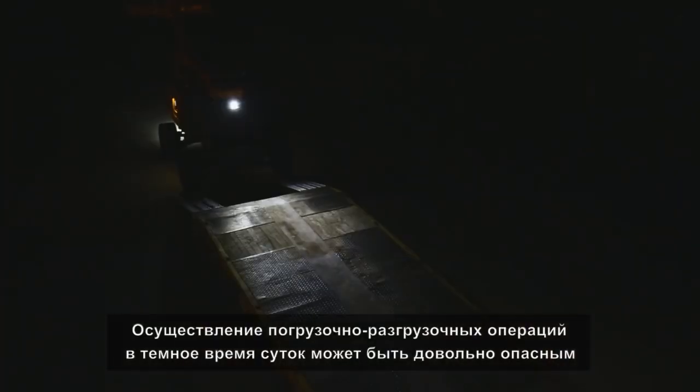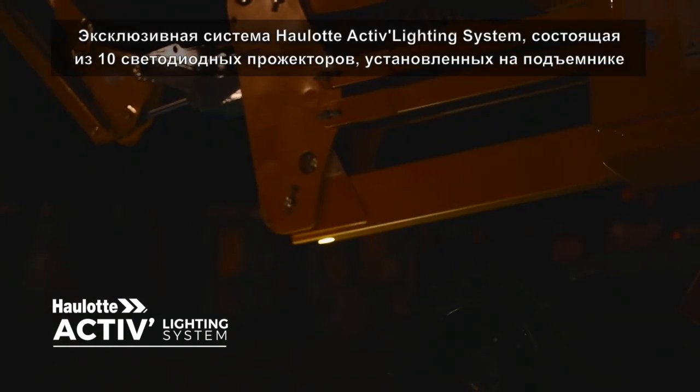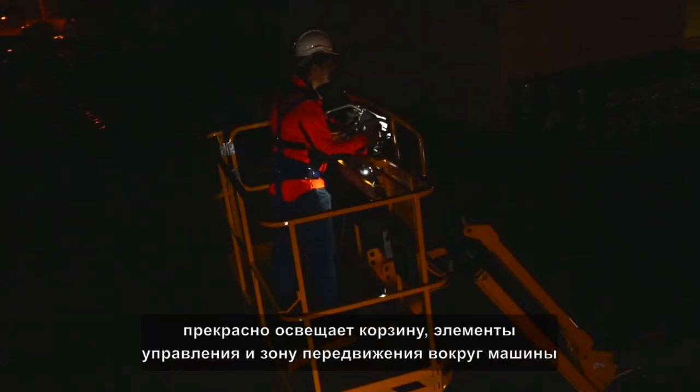Low visibility loading and unloading operations can be dangerous. The exclusive Haulet ActiveLighting system featuring 10 LED spotlights perfectly illuminates the platform, controls and working area.